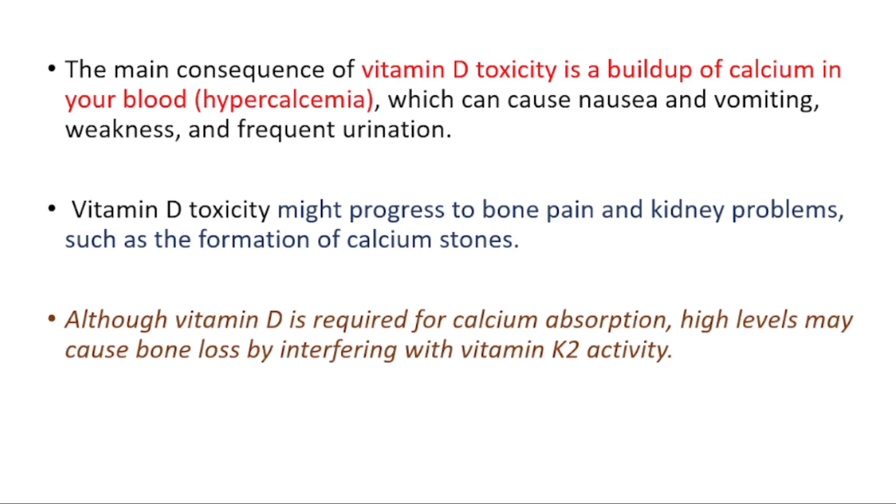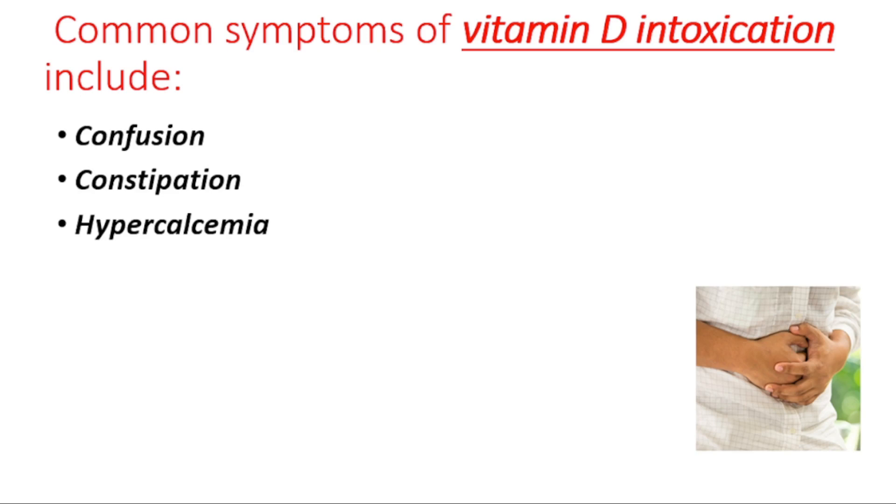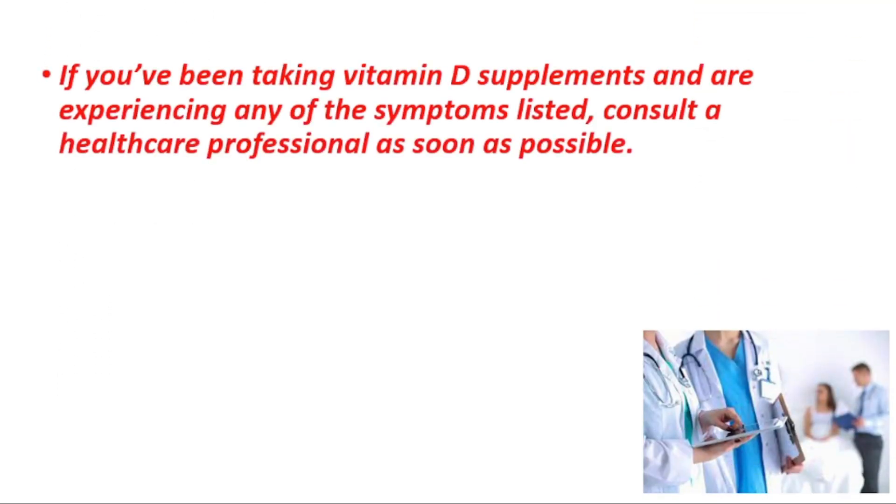You should know that vitamin D is required for calcium absorption, but in high levels it can interfere with vitamin K2 activity and can cause bone loss. Common symptoms include confusion, constipation, hypercalcemia — which means high calcium levels in your blood — abdominal pain, weight loss, polyuria, and polydipsia.